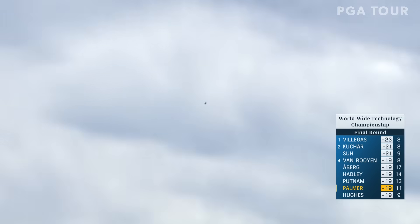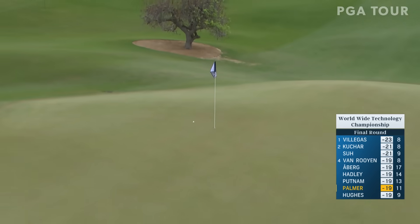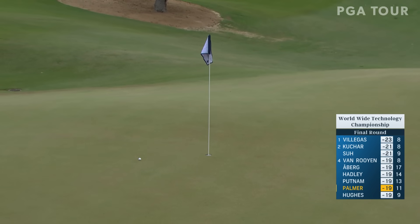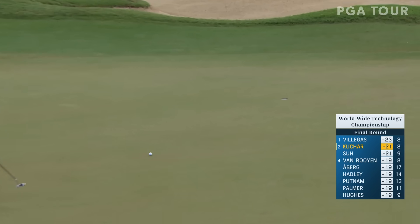The hole location is tucked over on the right side, just on top of that massive false front. Taking on a lot of risk right there, but that is beautiful. Coming from the right hand side of the hole, it is straight back up the hill — you can give this one a good rap.